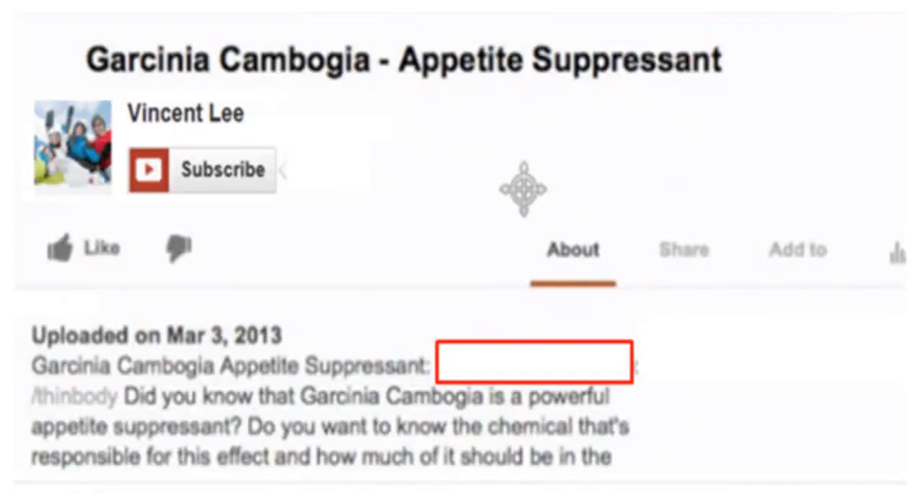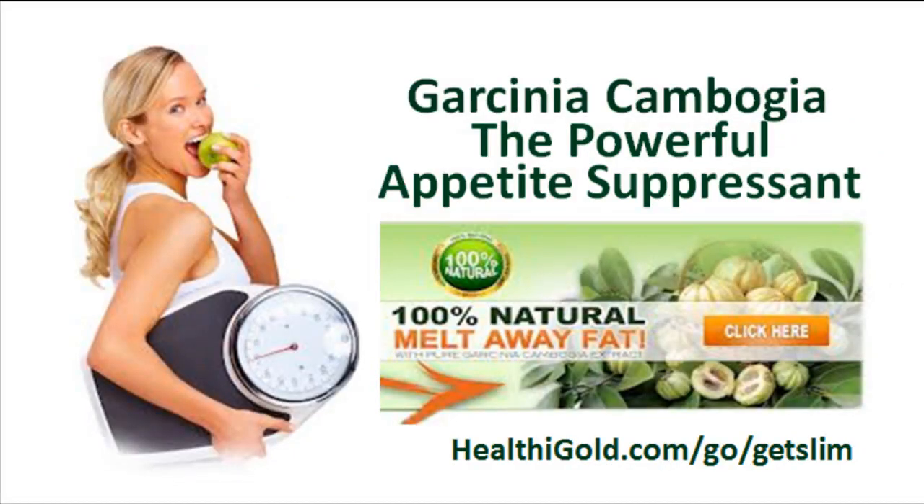Now if you're watching this video on YouTube and you want to get high quality Garcinia Cambogia that is standardized to contain the Dr. Oz recommended amount of 50% HCA, and you would also like a free bottle of this formula, then simply click the link below this video in the description and you'll be taken to the best place to purchase it. Additionally, you can also enter the following URL into your browser.